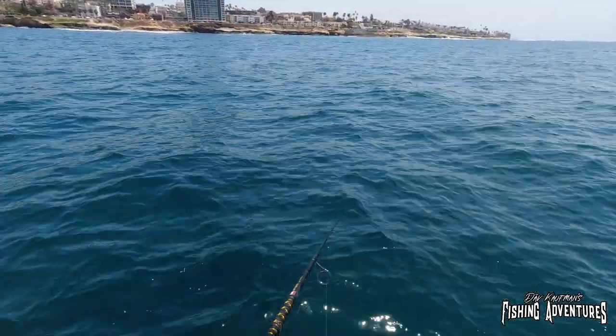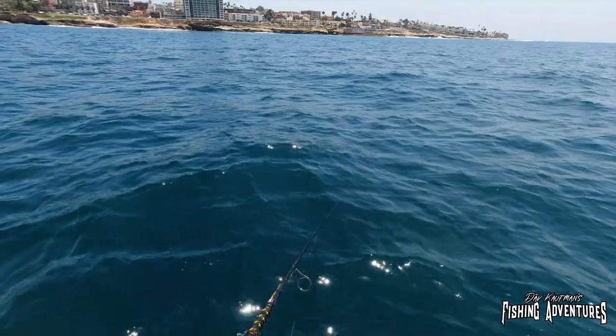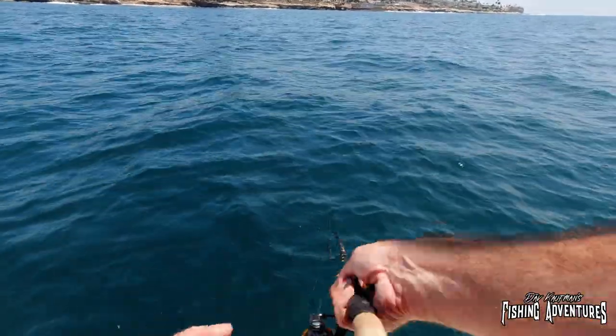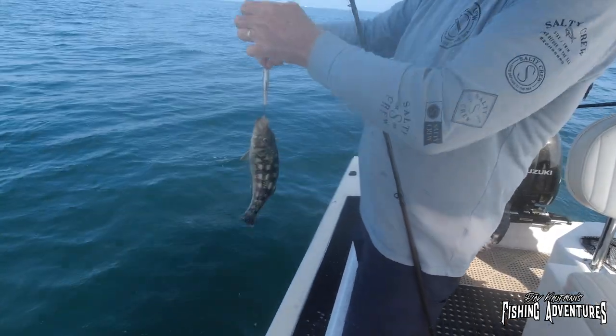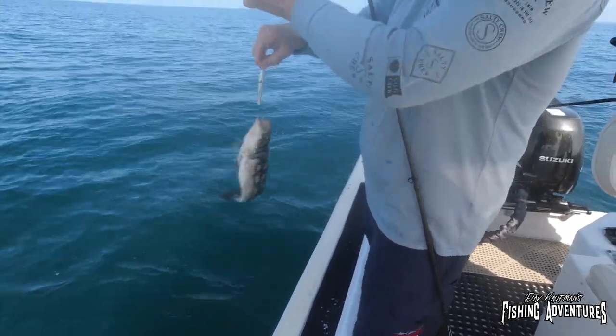Yeah, let's go with 30... or 40. Let's go with 40 — 40 is good. Look at that, that's a bigger bass. This is our specialty!